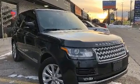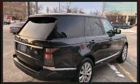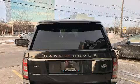Top features include power windows, leather upholstery, front and rear reading lights, power front seats, an automatic dimming rear view mirror, front dual zone air conditioning, and seat memory.